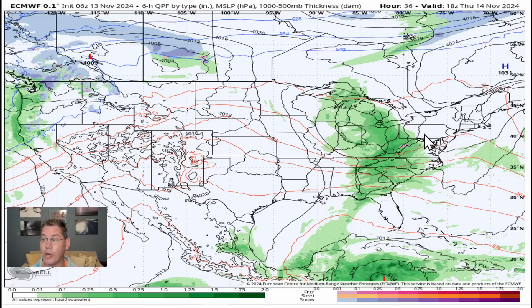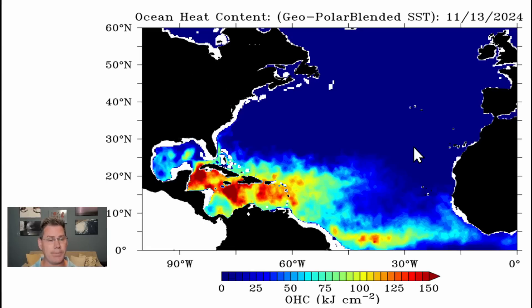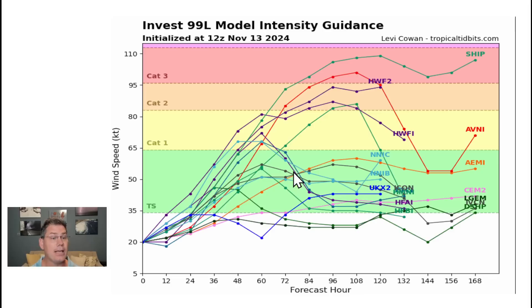Let's head further south, because we are going to be looking at another storm — likely Sarah — which would likely go into a hurricane. Not only do they have the highest sea surface temperature anomalies, but they've got the highest deep ocean heat content right where Sarah would likely be forming. Much of the Caribbean is just a hotbed this time of year, and most model intensities have this quickly ramping up.